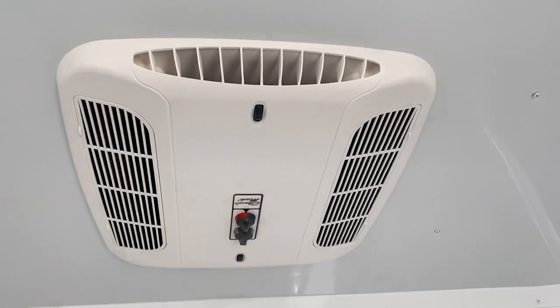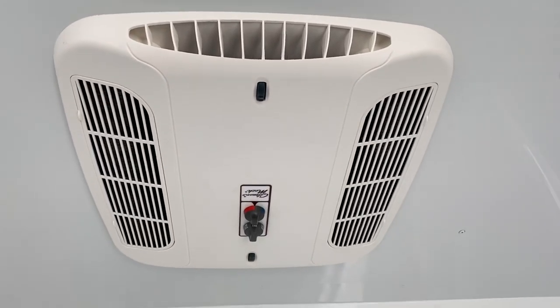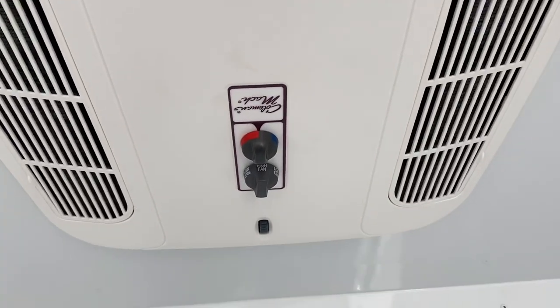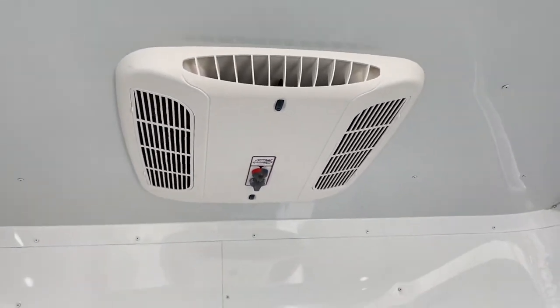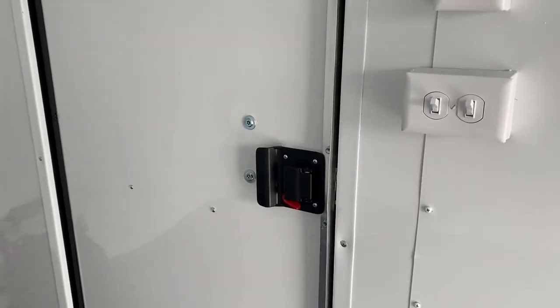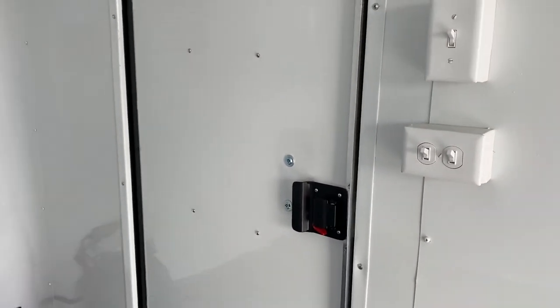The 30-amp service also powers up your AC unit with a heat strip. This is a Coleman Mach 8 low-profile unit — a 13,500 BTU unit — and as you can see you've got hot and cold, so you have climate control in here. The back side of the door has the RV lock on it, so you've got a regular lock, a latch, and a set of keys. And again there are all your light switches.